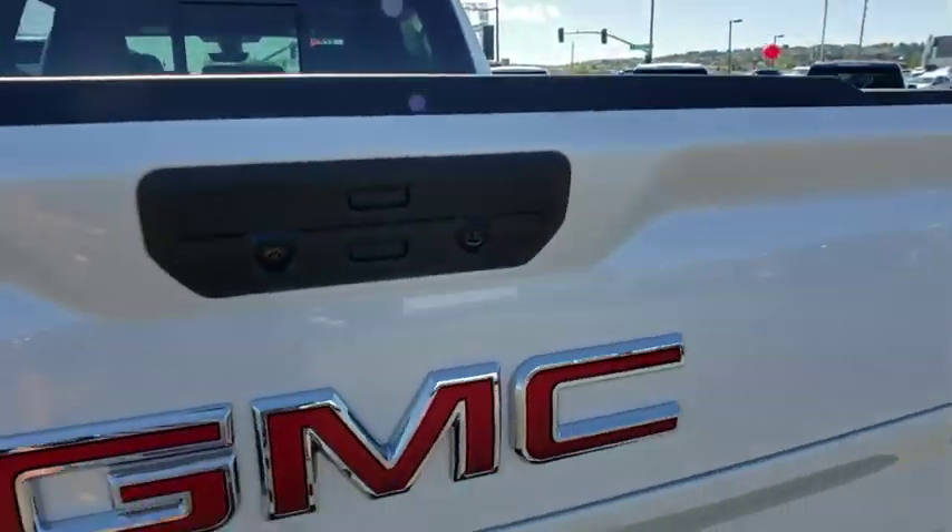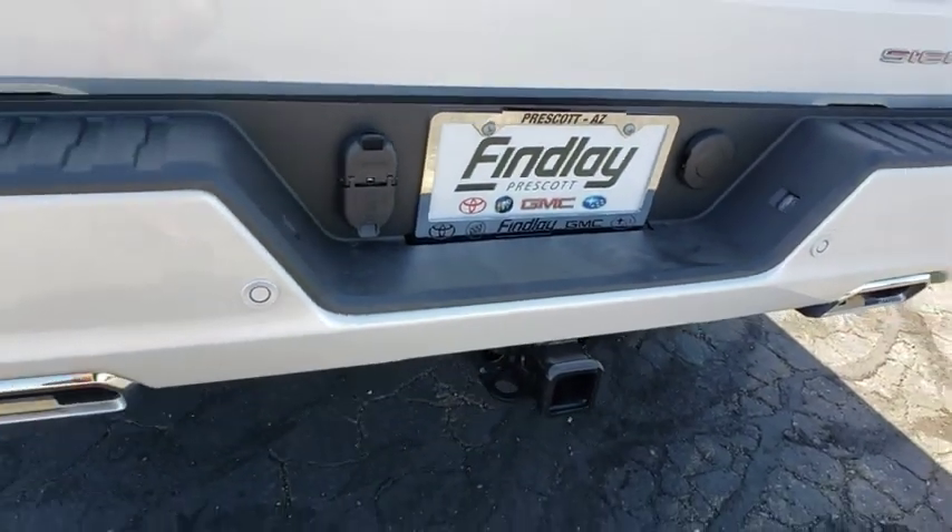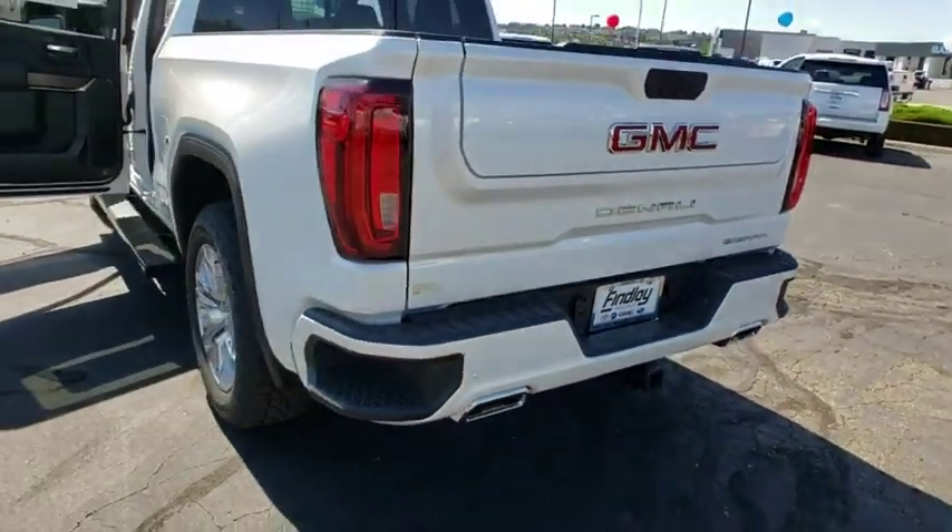Steering wheel audio controls, navigation system, power passenger seat, traction control, remote engine start, Bluetooth, dual airbags, power steering.